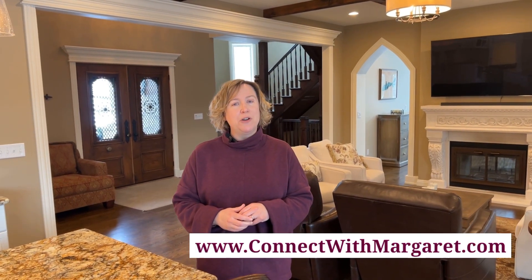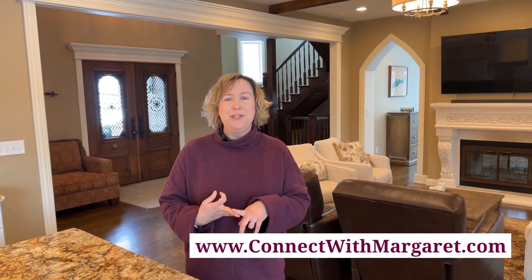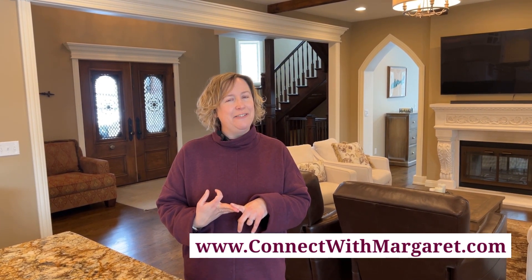Thanks for taking the tour with me here at N3001 Lake Forest Circle. If you have any questions about this house or would like to set up a private showing, please feel free to reach out to us. We are happy to help any way that we can. If you'd like more information about our market here in Southeast Wisconsin, visit connectwithmargaret.com where you'll find home tours, neighborhood information, and tips and tricks on leading your best lake life. Cheers!